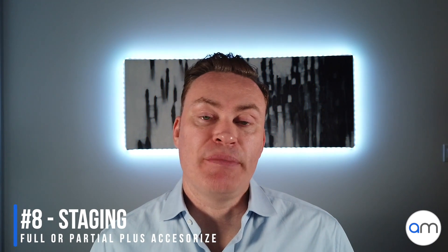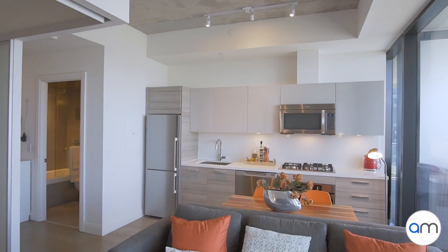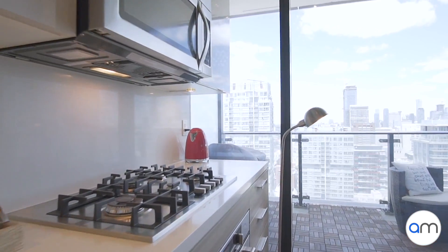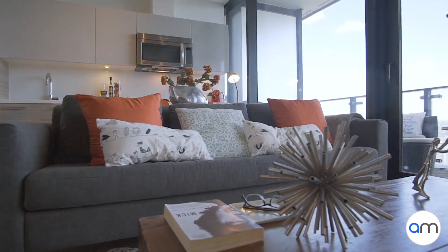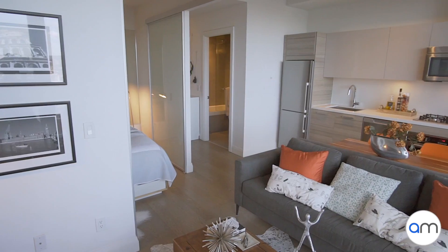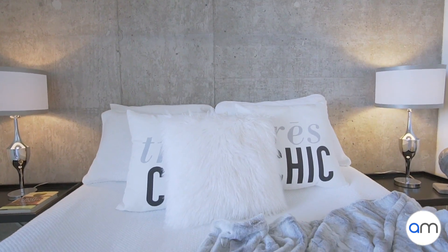Number eight on the list is staging. If you're an investor whose tenant just moved out, you may need complete staging. If you're a homeowner with existing furniture, you may need a stager for partial staging — maybe the table isn't ideal for the space or the sofa is old and needs replacing. The whole point is to give buyers a sense of what the space can be, define different rooms, and maximize the use of the space. The cost of staging will be reflected in the sale price, and you always make money back on staging.